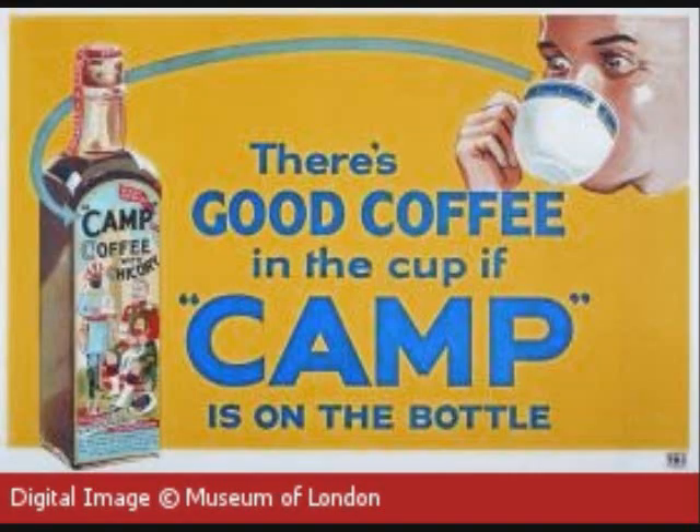This is also known as camp coffee and has been sold since the 1800s in England as camp coffee. The Civil War soldiers used it exclusively as a coffee drink for lack of coffee, and Germany as well used this as a coffee drink.